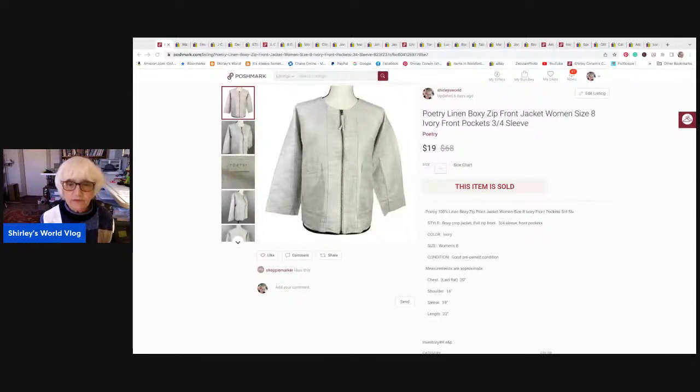Out of $19, Poshmark takes 20%. Now, if my Posher VA offers them some off of their shipping, then it's more than 20%. The Posher VA sent them an offer and gave them a shipping discount. So I made $12.52 on this little jacket.